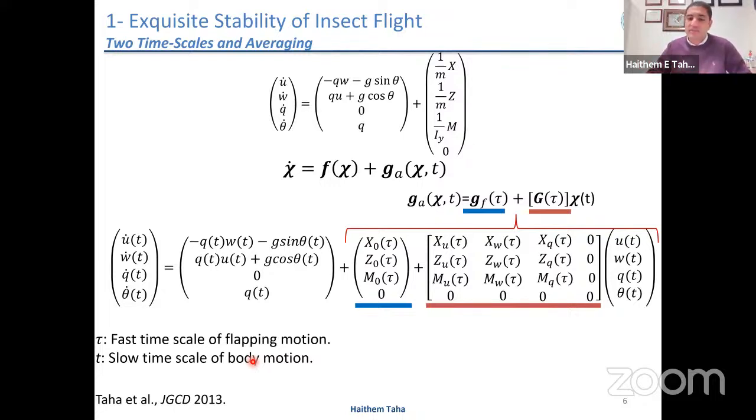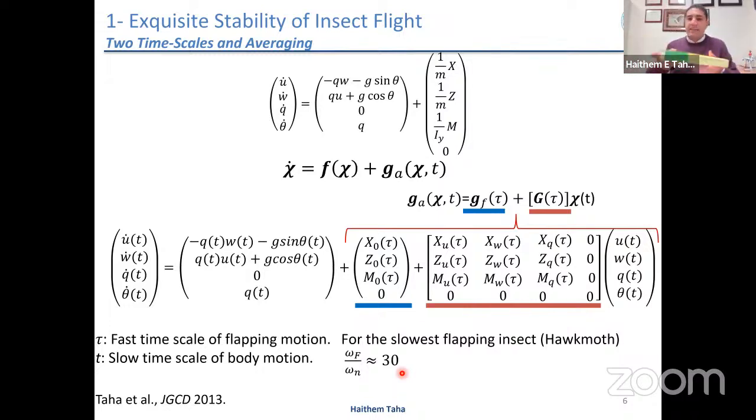For one of the slowest flapping insects, the hawk moth, the ratio between the flapping frequency omega_f and the natural frequency of flight dynamics is about 30. Think of a body excited by a varying force whose frequency is 30 times its natural frequency — it's too fast. Most likely the body will not feel anything; it will only feel the average value of the aerodynamic force. This naturally invokes averaging, which was originally adopted by biologists: they assume the body only feels average aerodynamic loads.